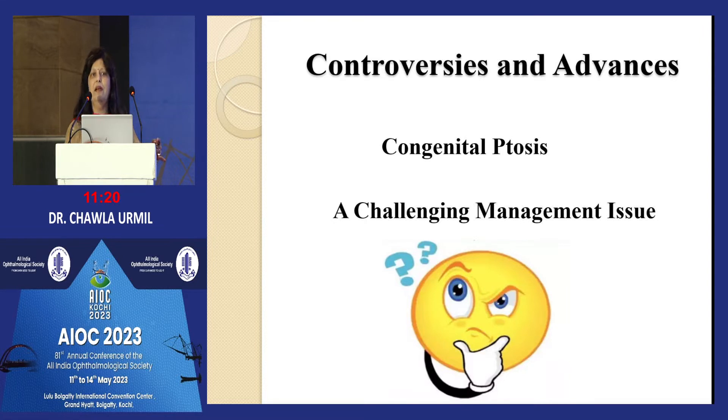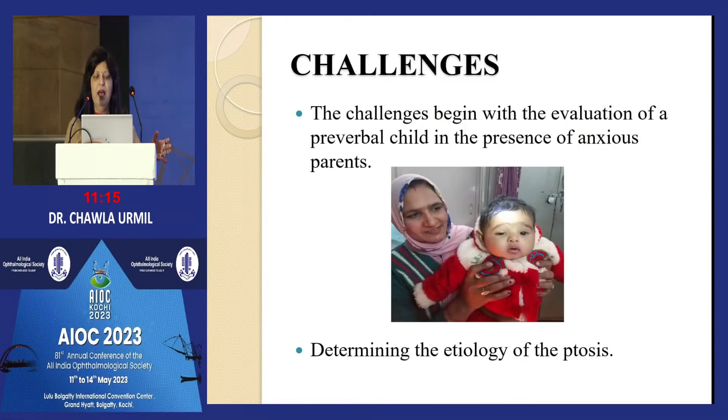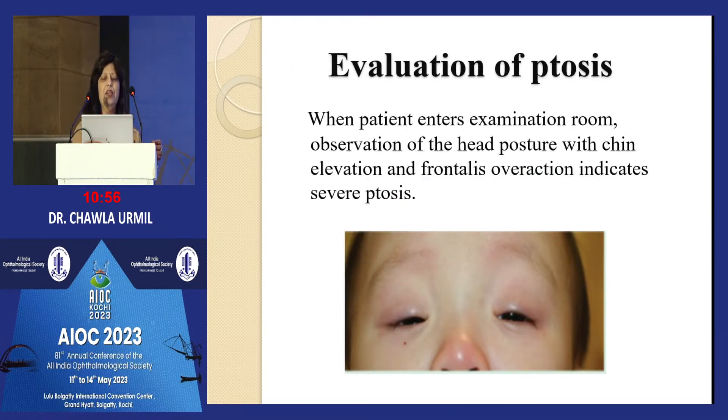The various controversies and challenges: congenital ptosis is a challenging management issue. The challenge begins with evaluation of a pre-verbal child in the presence of anxious parents. Such a small child comes at one year, sometimes six months. When the patient enters the examination room, observe the head posture and frontalis overaction, which indicates that the ptosis is severe.